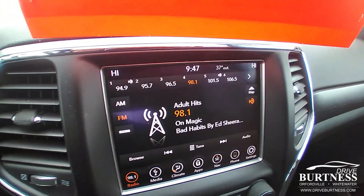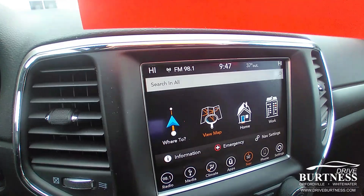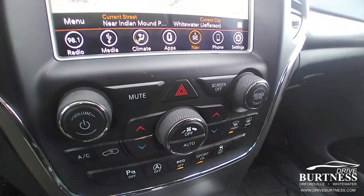Touchscreen radio. This one does have navigation on it. Dual zone climate.